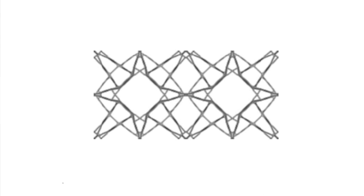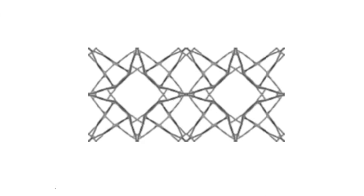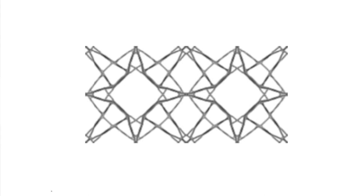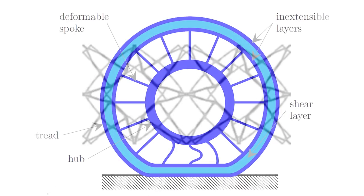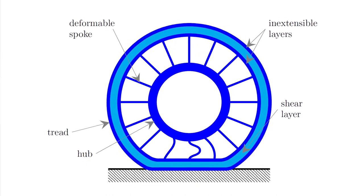The various designs were created to deal with different constraints like buckling, stress, stiffness, and shear. Given the complexity of some of the design configurations, 3D printing technology would be the leading candidate to make them a reality.